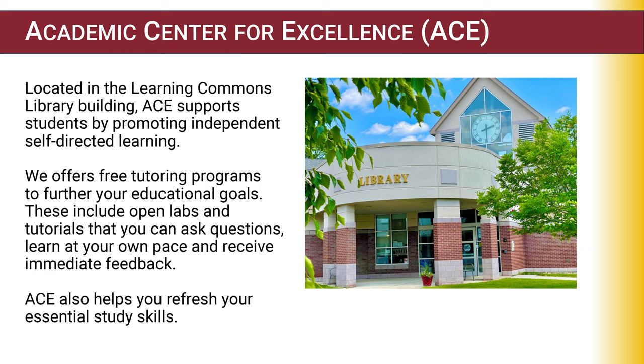First, we're going to talk about the Academic Center for Excellence, which we call ACE. It's located in the Learning Commons Library building, and we support students by promoting independent, self-directed learning. You can come in and we will offer you free tutoring programs to help your educational goals. We offer open labs and tutorials where you can participate by asking questions, learning at your own pace, and receiving immediate feedback on your work. We also help you refresh your essential study skills.